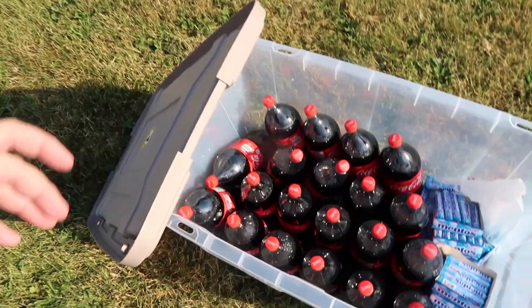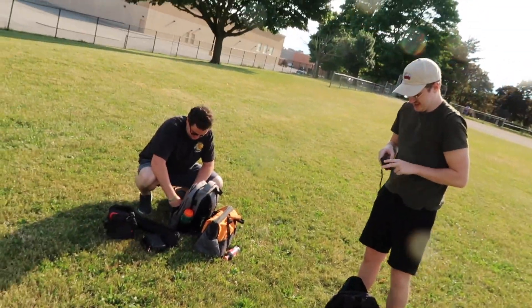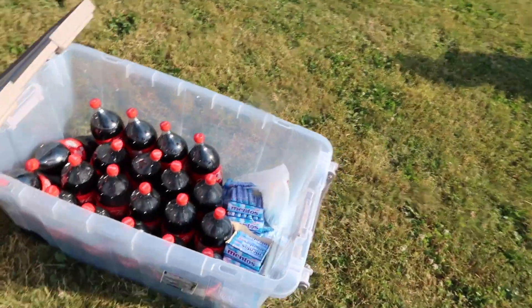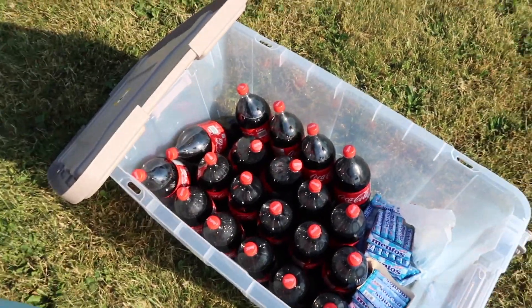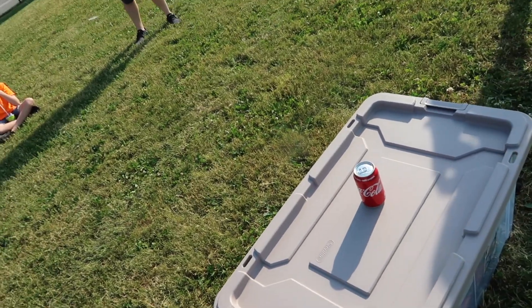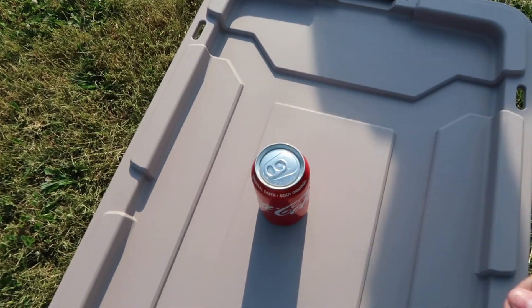So as you guys know, we have 40 liters of coke and over 2,000 Mentos. I got my helpers here — Noelle, Roy, Kaylee, and Emery — everyone's gonna help in their own way. We're not starting with the big stuff though; we're gonna start with a single can of coke and work our way up to all 40 liters.